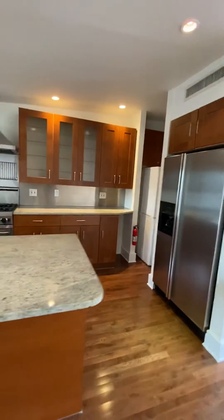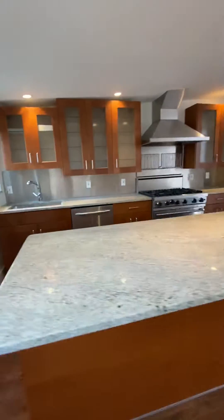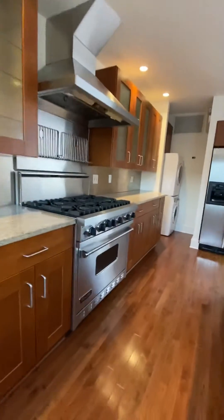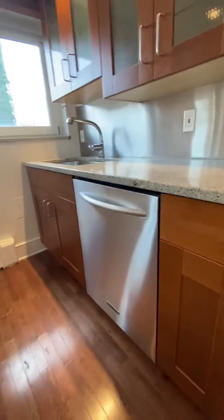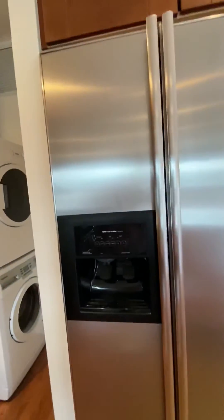Look at this kitchen here. This is an insane amount of counter space — stainless steel, granite, Viking appliances, dishwasher, washer/dryer right there, and ice and water in the fridge.